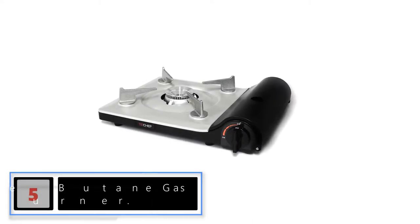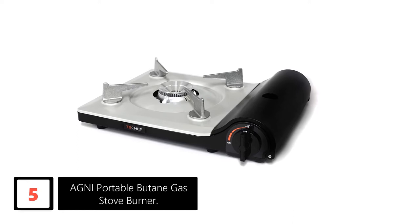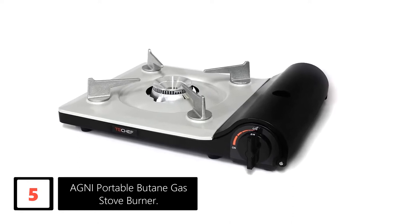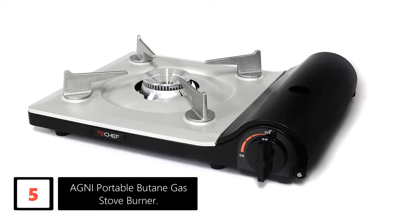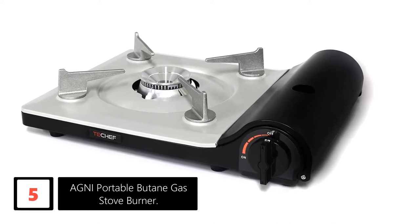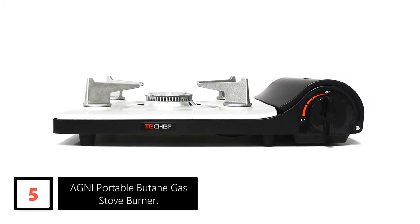Starting at number five, the Agni Portable Butane Gas Stove Burner. This is a good portable gas stove — it works with butane and delivers amazing heat, which allows it to cook food much faster. We like the decent cooking surface area, thanks to its overall dimension of 13L x 10W x 3H inches.